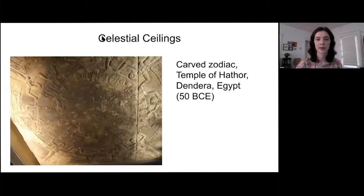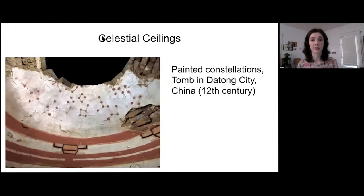This next image is another example of a star ceiling, found in a 12th-century Chinese tomb. This tomb actually has a domed ceiling painted with constellations, shown as the dots and lines you can see depicted here. There's no evidence that Jefferson knew about structures like these, but I'm showing them to make the point that star-painted ceilings have been around for a really long time.